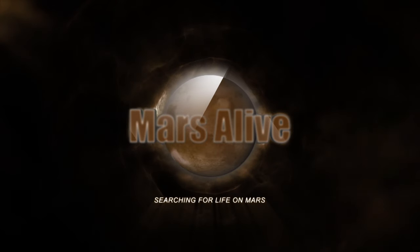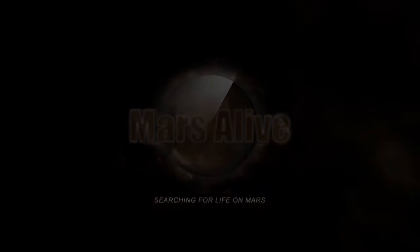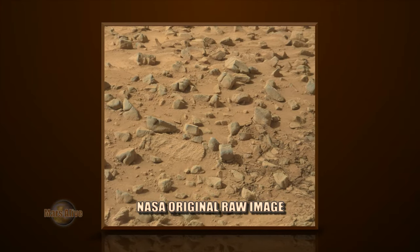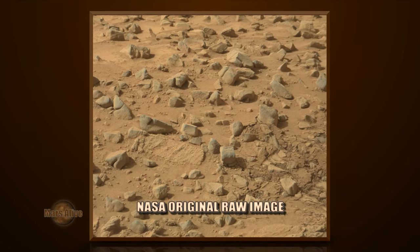Welcome to Mars Alive YouTube Channel. Today we will be looking at more proof of life on Mars from Curiosity Rover, Right Mask Cam, Sol 1035.